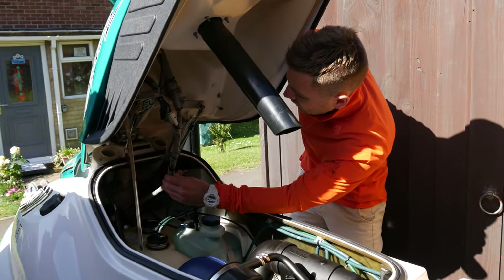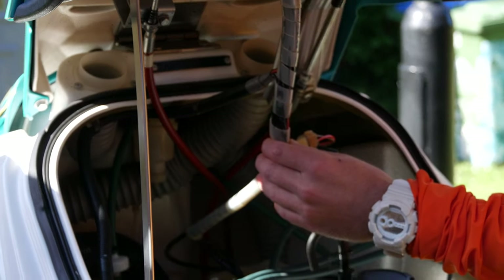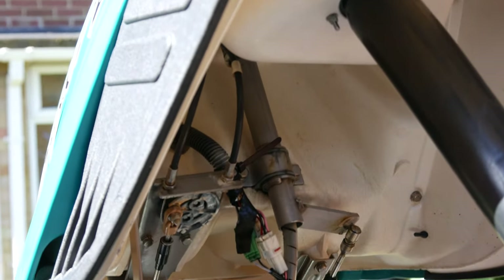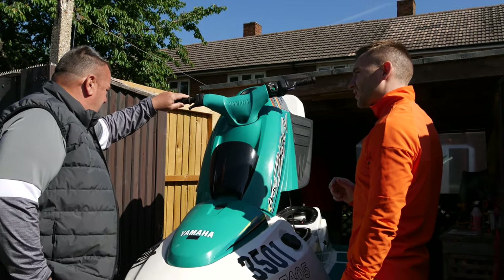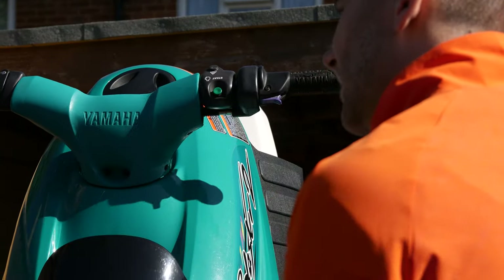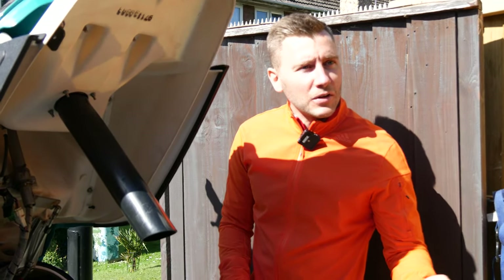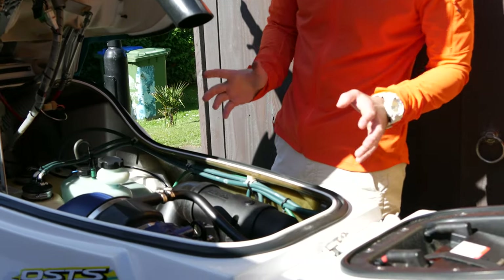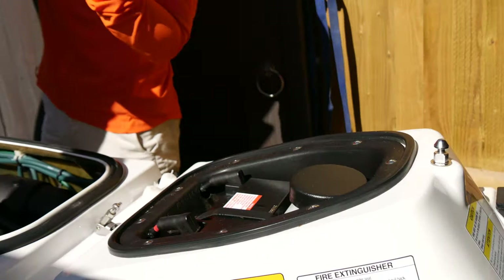Gary bought a Spark as well, and the Spark was what got used — this Blaster 2 was kept pristine. One sticking point noticed is the steering: steering cables on these are notorious for sticking, especially when everything is still essentially brand new. It's a really fine line with old skis — you want them low in hours and well looked after, but some people argue they prefer 200-hour skis because they've been constantly used and maintained. I prefer pristine.